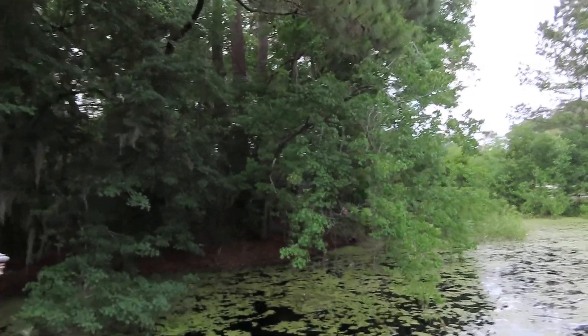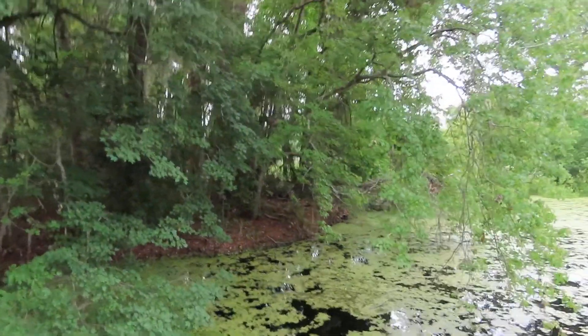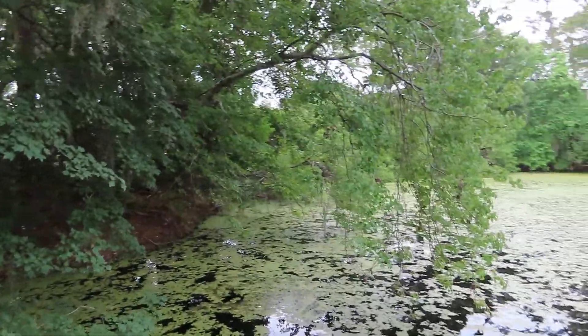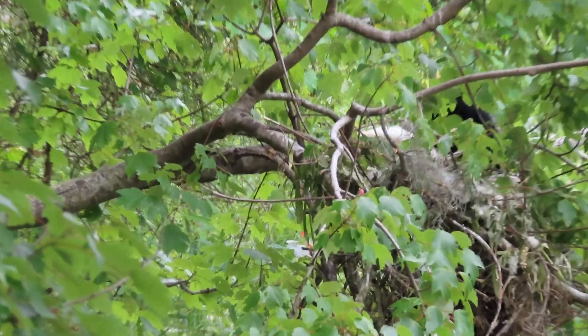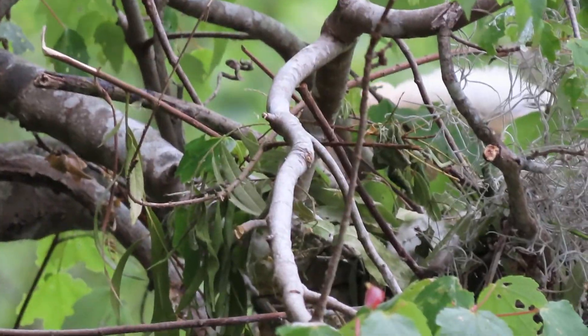This tree here typically would hold yellow-crowned night herons, and this is the first year — I've lived on Hilton Head 33 years and walked this road a million times, but I wasn't really into birding until about 10 years ago.